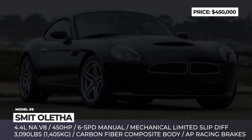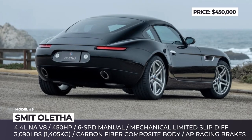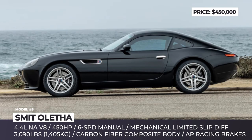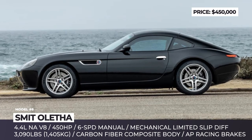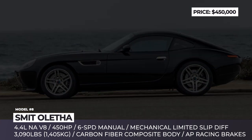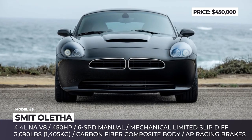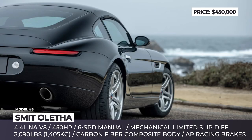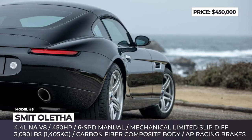SMID Aletha. Remember the Z8 Roadster that BMW built in the early 2000s? In 2021, a new startup, SMID Vehicle Engineering, is reimagining the iconic model as a true two-door coupe named Aletha. The build has a new carbon fiber bodywork and, most likely, uses underpinnings from the first Z4.